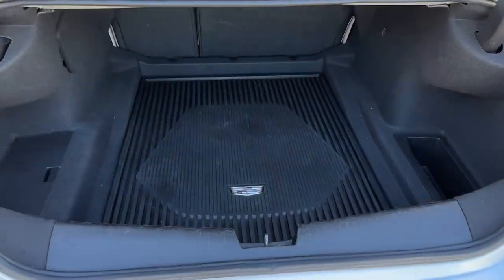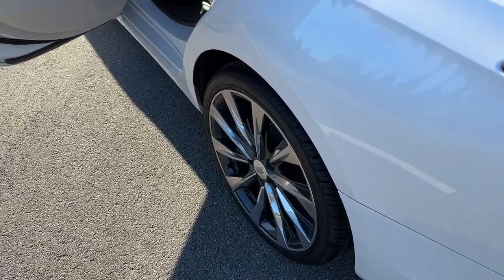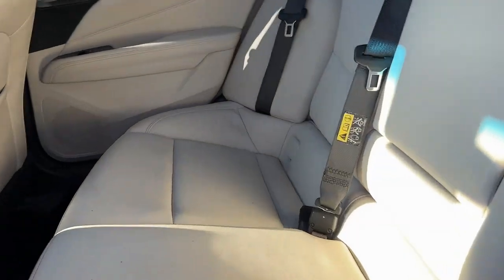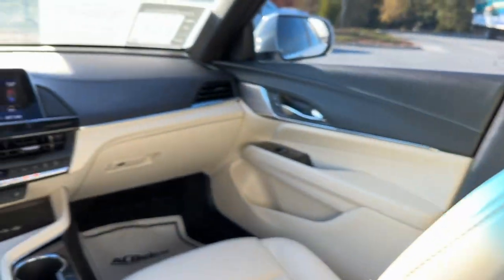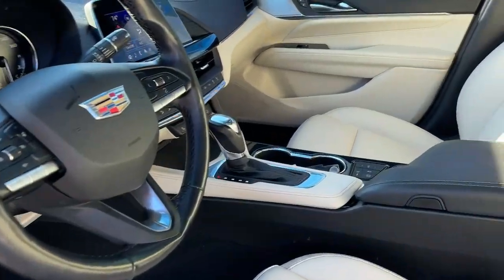These are just some of the great options this vehicle comes with: heated steering wheel, Apple CarPlay and/or Android Auto, wireless charging station, navigation system, keyless entry, heated driver's seat, sun/moonroof, power passenger seat, heated mirrors, and satellite radio.